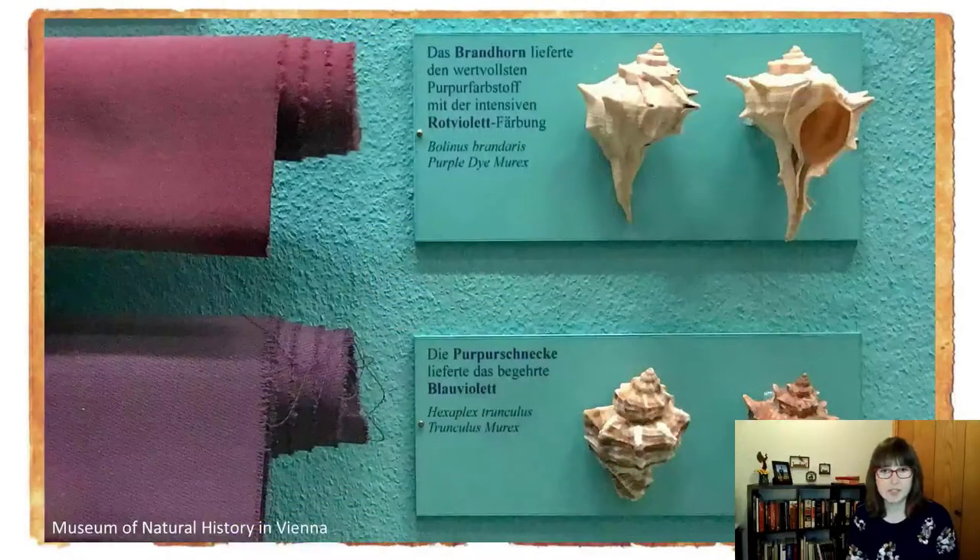Somebody had to harvest these snails. Now let me tell you about how they actually made the dye — this is fascinating. Each snail only produced a few drops of this precious secretion, so huge quantities were needed for commercial purposes. By some accounts, it took 250,000 snails to get one tablespoon of purple dye.